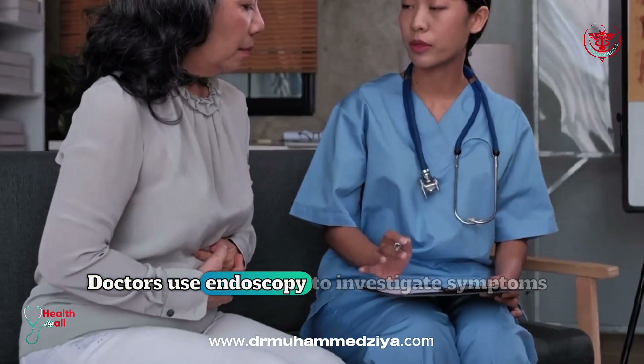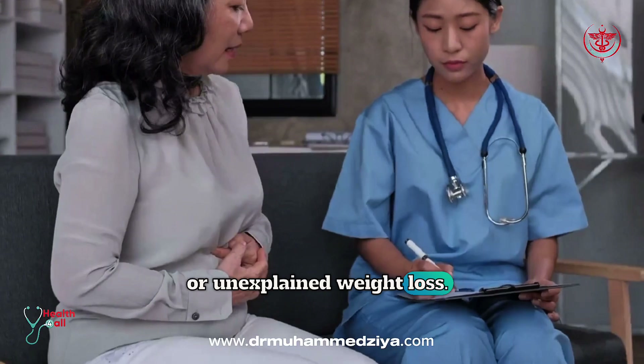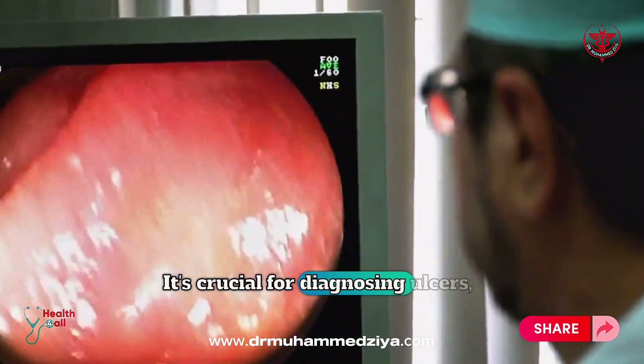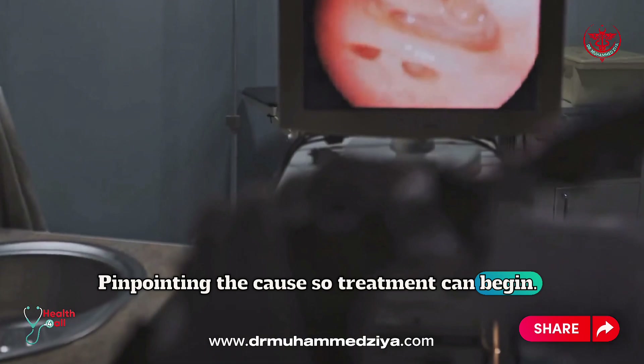Doctors use endoscopy to investigate symptoms like persistent stomach pain, trouble swallowing, or unexplained weight loss. It's crucial for diagnosing ulcers, bleeding, and even cancer, pinpointing the cause so treatment can begin.